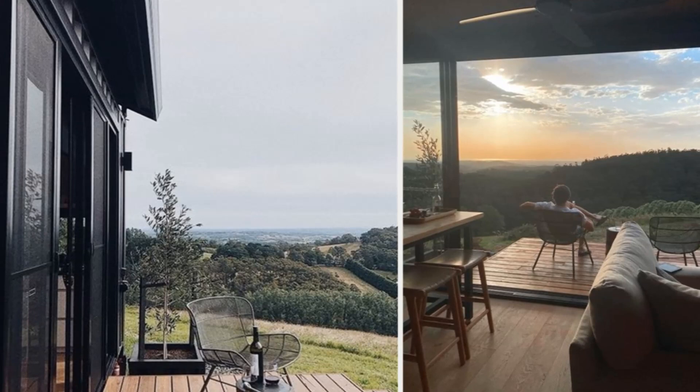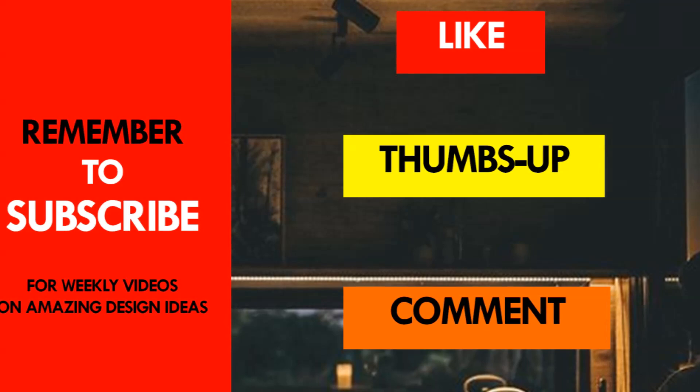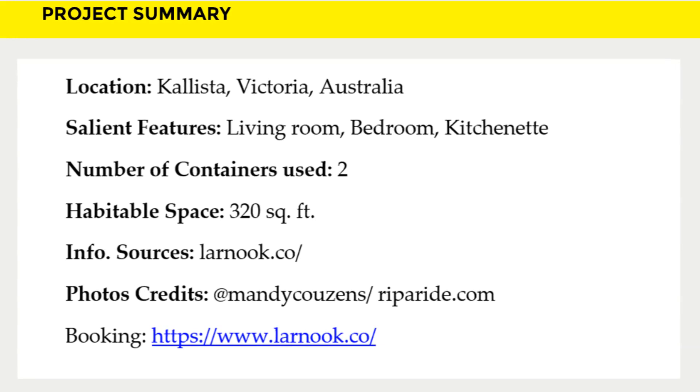Which part of this amazing house appeals to you the most? Kindly give us your opinion by posting it in the comment section below. If you like this video, give it a thumbs up and feel free to share it. Remember to subscribe to our YouTube channel for weekly videos on amazing shipping container projects from around the world.